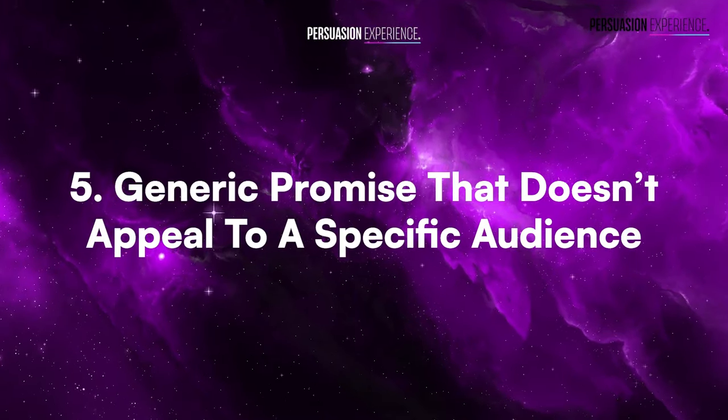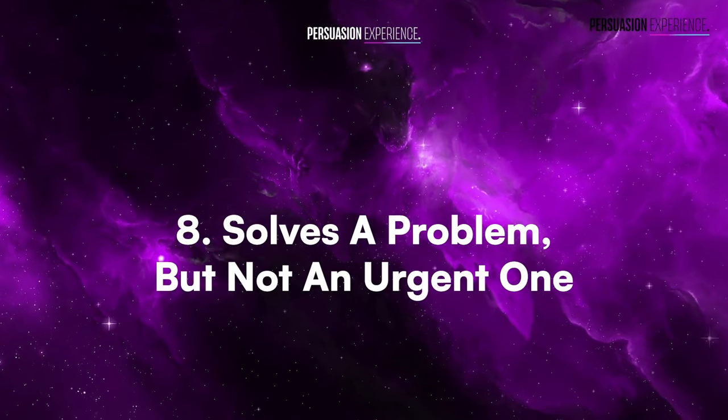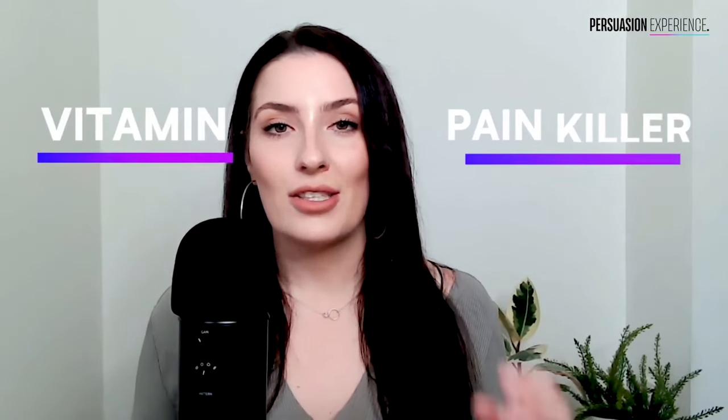Number five: a generic promise going out to a generic audience — you'll bring in the wrong type of people. Number six: an intriguing promise with a high conversion rate that brings in the wrong people — useless if none of them will ever buy. Number seven: weak content that doesn't deliver on the promise. Your first interaction with them cannot be underwhelming or over-promised and under-delivered. Number eight: it solves a problem but not an urgent one. Are you going after a painkiller — a bleeding neck problem that needs fixing right now — or a vitamin, which is a nice-to-have?